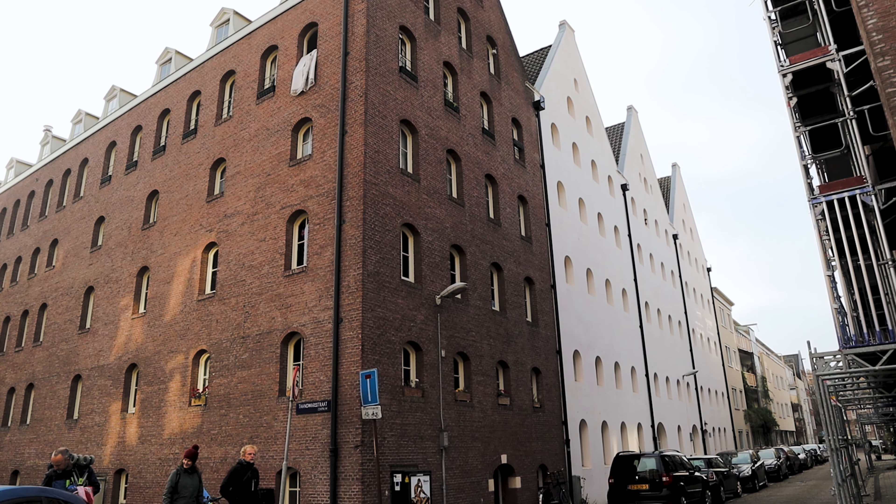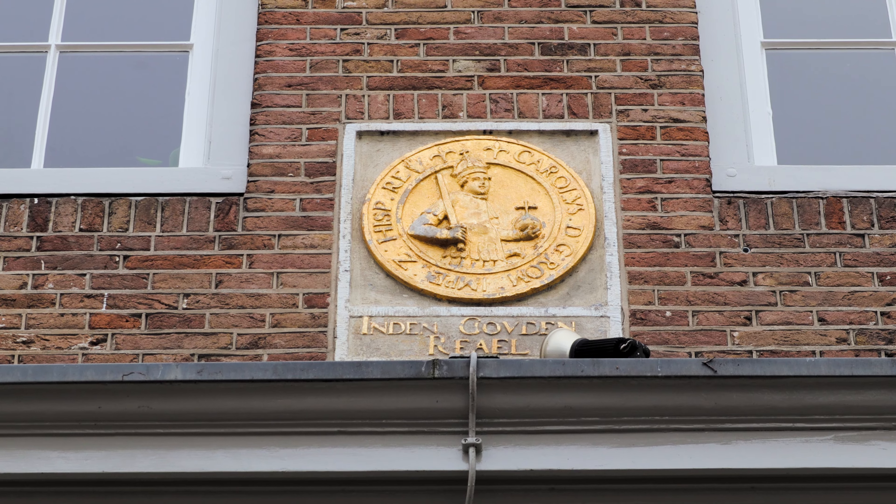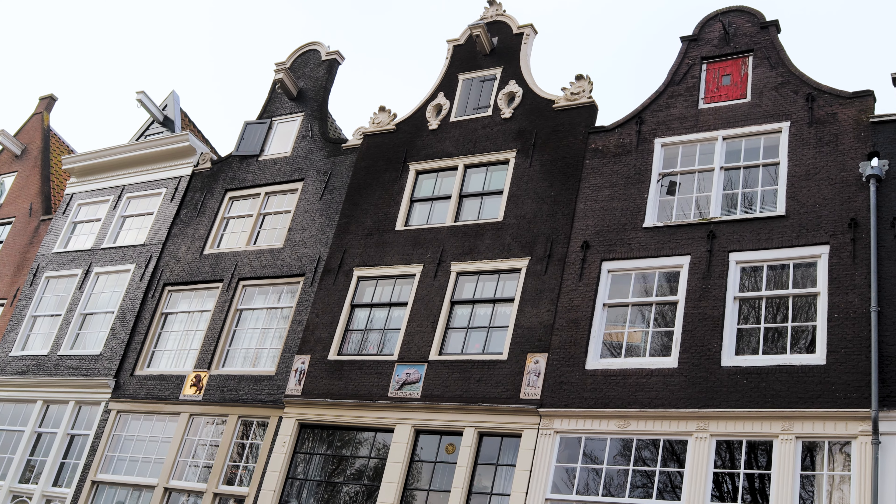In this video you'll see one of Amsterdam's hidden gems, Raalen Island.